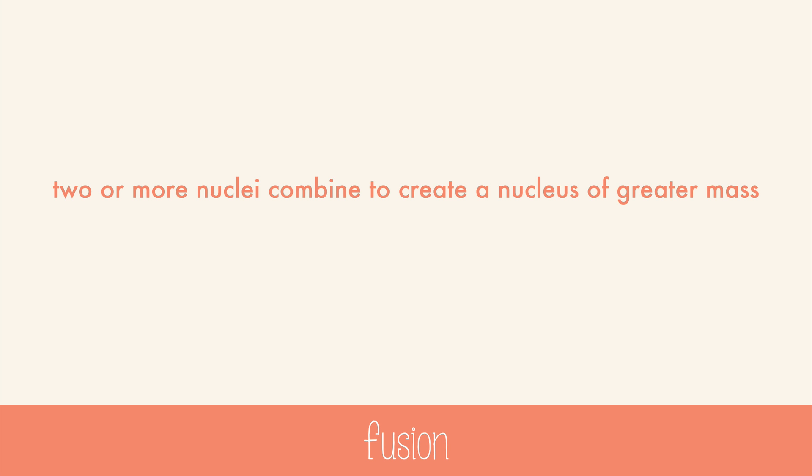Stars are powered by fusion, creating helium and other elements, and supernovas create the heavier elements. Fusion requires very, very high temperatures in order to occur — we're talking over 40 million degrees Celsius.